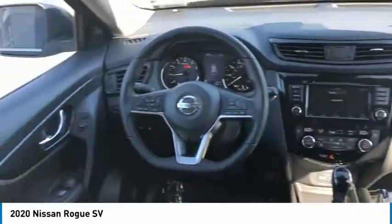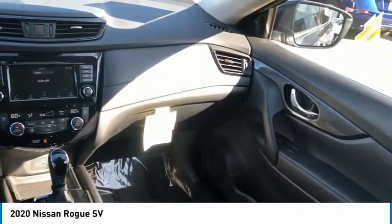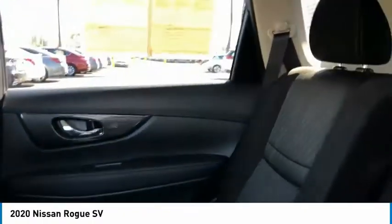Here are some of this vehicle's great options: aluminum wheels, heated side mirrors, traction control, daytime running lights, remote keyless entry, mirror memory, remote trunk release, FWD, headlights auto off, security system.